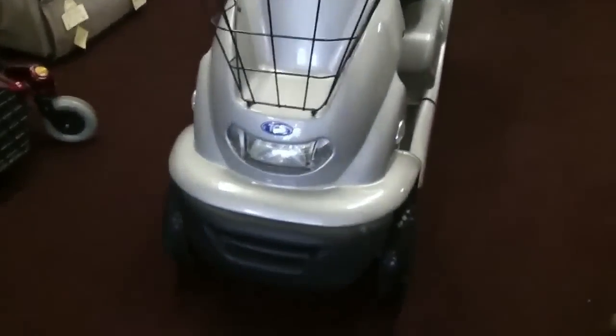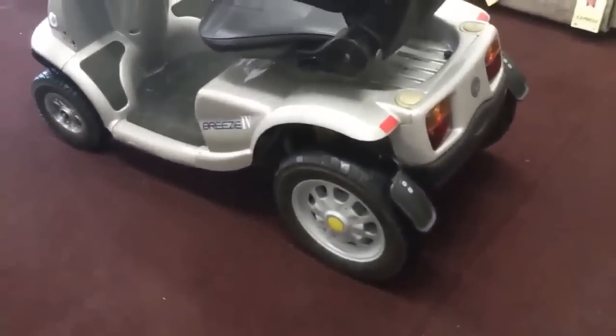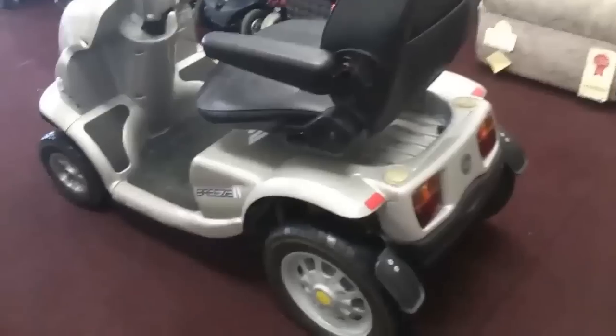This machine is approximately 4 to 5 years old and it is in very, very good mechanical and electronic order. However, aesthetically it has one or two misdemeanors, which is to be expected of a machine of its age. We are going to point them out to you now and move around to the front of the machine.